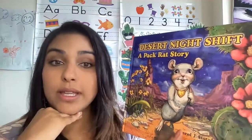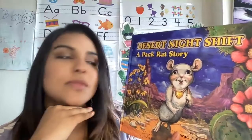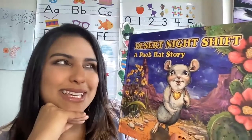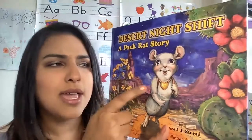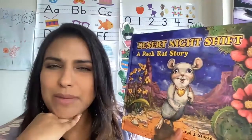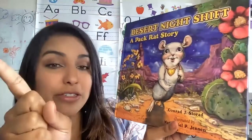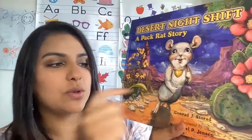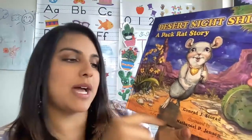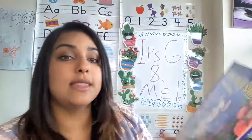It's good to predict or guess what you think the story will be about based on the front cover. I think it'll be about something about a rat. I see a rat here and it looks like it has a backpack. Maybe it's going somewhere? Well, let's read to see. The author, the one who wrote the words, is Conrad J. Storrid and it's illustrated by Nathaniel P. Jensen. Now illustrated means that they made the pictures.